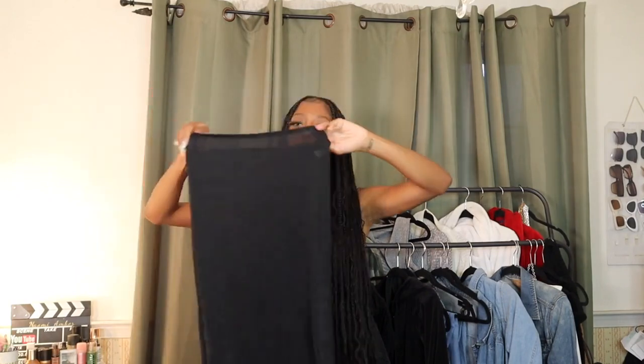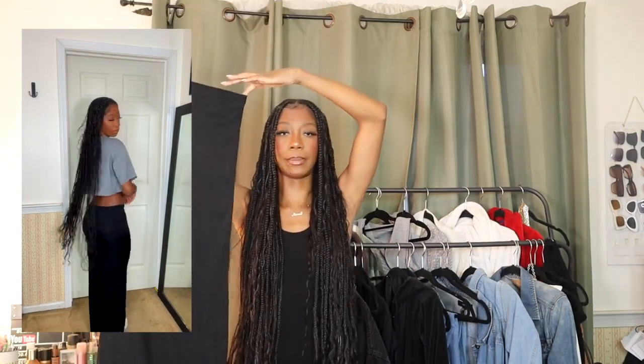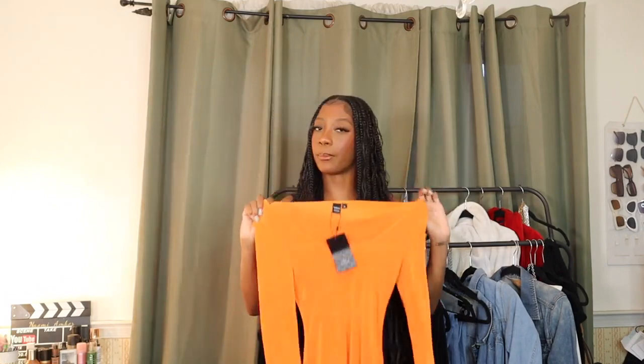The next skirt is super cute and fits really well, but it is see-through — like you can literally see right through it. This is something I'd probably wear on vacation or at night, not on a regular day. It's just a plain black maxi skirt. I didn't think it was going to be see-through, so I'll need to get another one that isn't, but I can still wear this on vacation so I'm not mad at it.